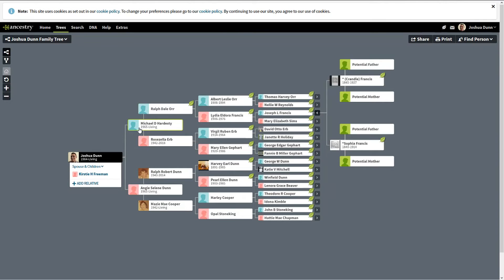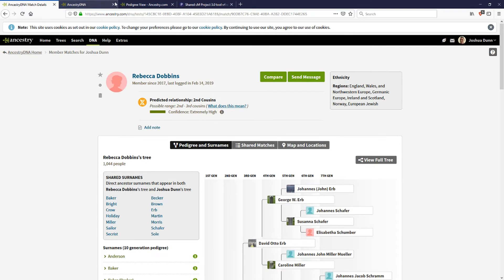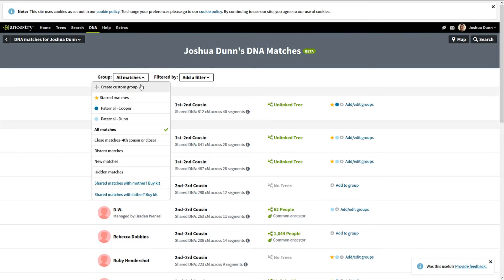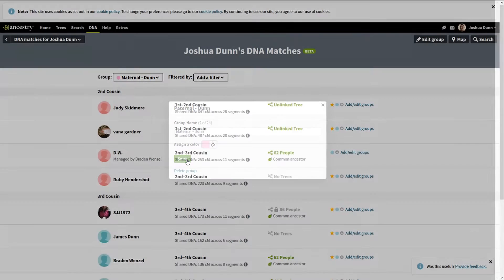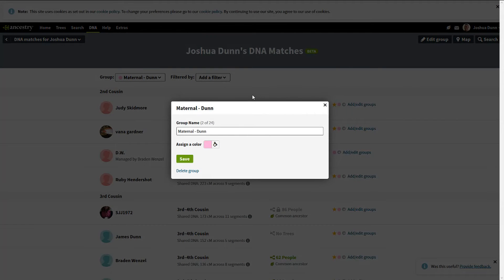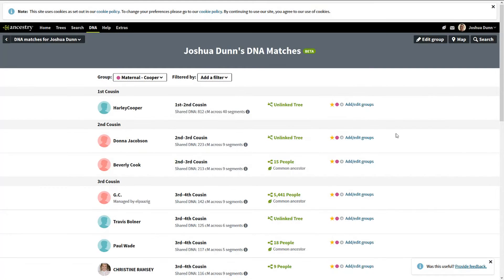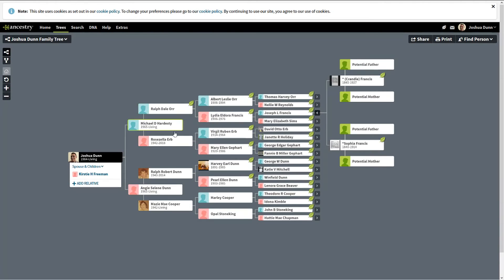I realize I've got that backwards — I called it paternal when it should be maternal. Let me correct that: go to DNA Home, open a new window, and go to Matches. It's good that I made an error, wasn't it? We'll pick 'Edit Group' for Paternal Dunn and change it to 'Maternal Dunn' with pink, then edit the Cooper group to 'Maternal Cooper' with dark pink. Now we've put that appropriately and can close that tab.